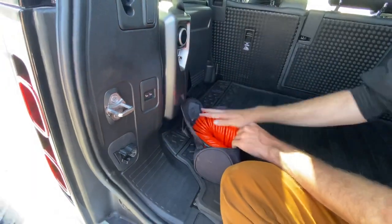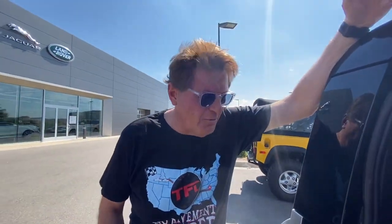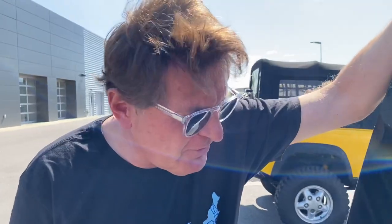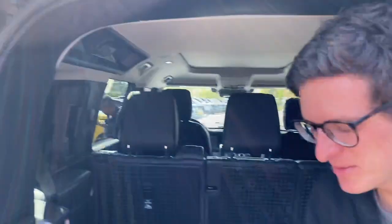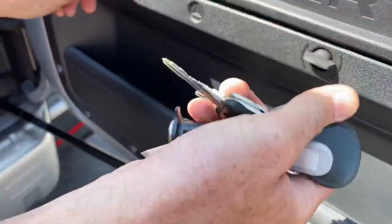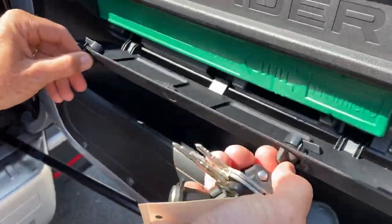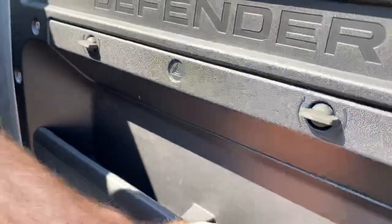I've never actually driven this, so this will be my first time driving it. Be sure to come back to TFL Car where we take this bad boy off-road in a bit of a race — I'm going to kick your butt. Check out tfltruck.com as well, a lot of fun stuff going on there. What's this? That's the warning triangle. That's a very European thing. All right, thanks for watching. Ciao.